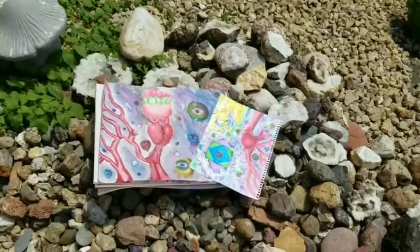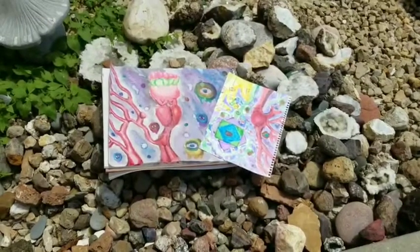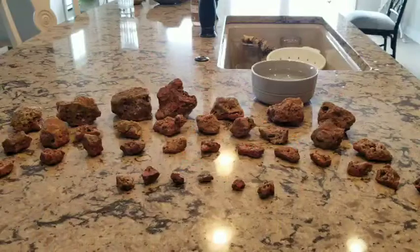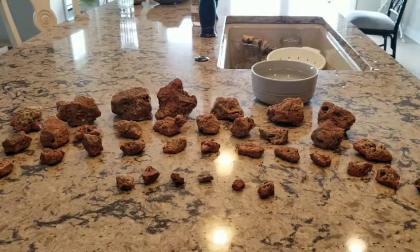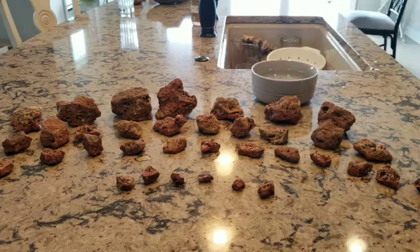Rocks and Art, the channel that brings you amazing rocks and cool art at the same time. Hi guys, it's Rocks and Art coming at you with another video today. And today, this will be a video on my collection of weird agates that I found on my Colorado trip.